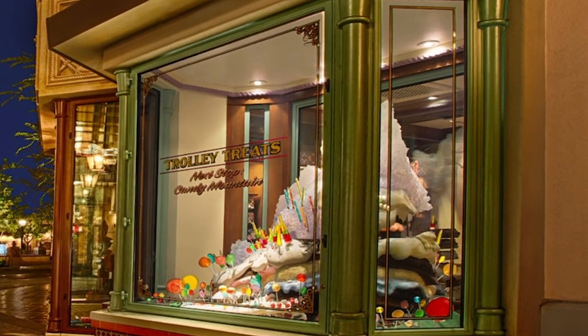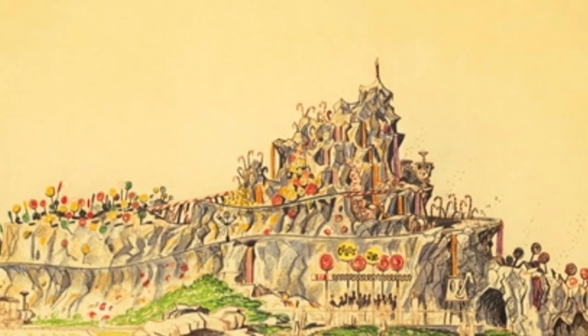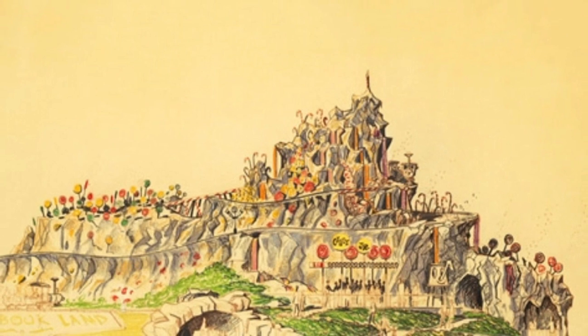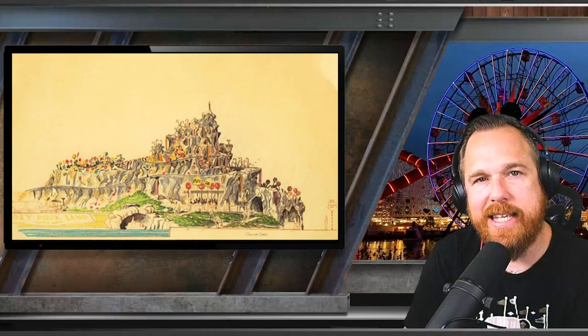There has to be a backstory, because we know everything at Disneyland has a backstory. It's all connected — nothing's by random. Everything somehow pulls together on the thread that is Disneyland. So today we're going to look at, as a Disneyland oddity, what was originally going to be the first ever expansion of Disneyland: Rock Candy Mountain.